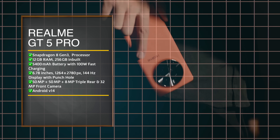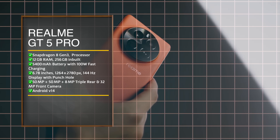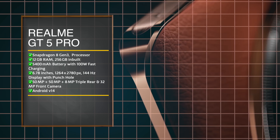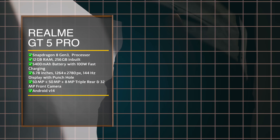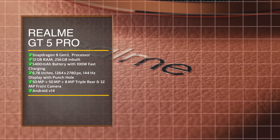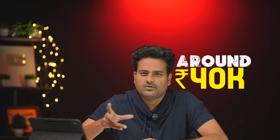The next highlight is the Realme GT5 Pro. Leaked specs include a 6.7 inch 1.5K resolution 144Hz 3D curved AMOLED display, Snapdragon 8 Gen 3 processor, 50MP main sensor with optical image stabilisation, 50MP ultra-wide triple camera, 32MP front camera, 5400mAh battery with 100W fast charging. Price is around 40,000 — a good option.